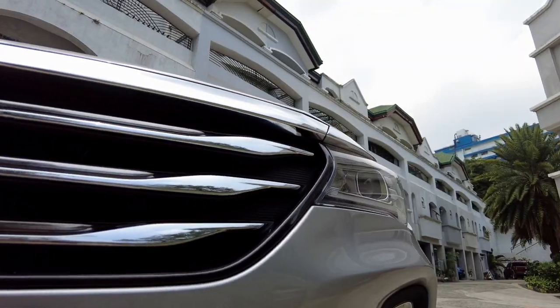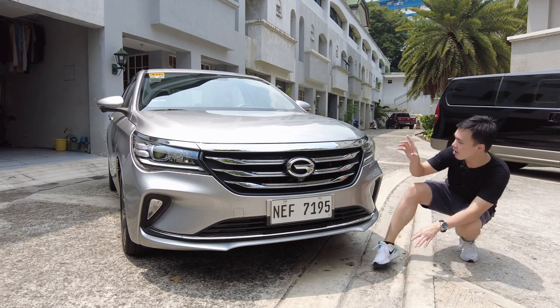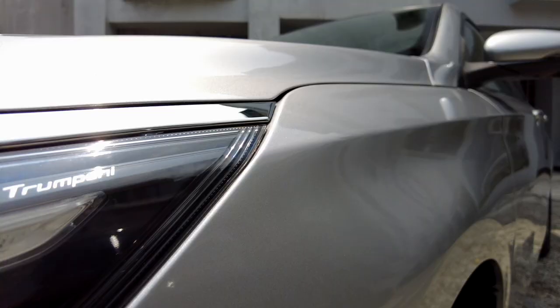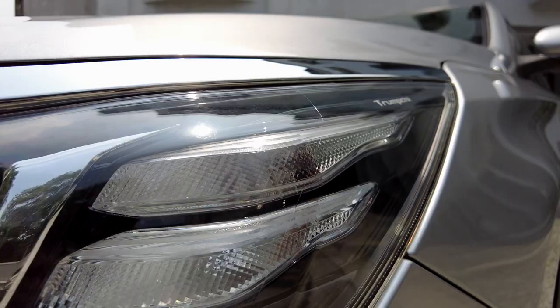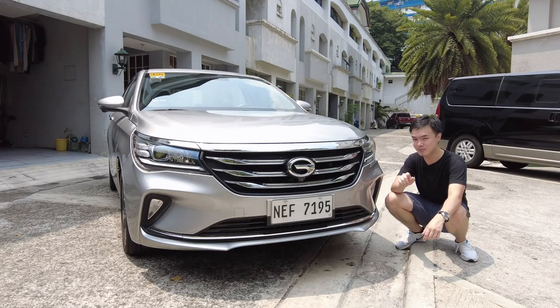As you can see down here in the badge, there is a camera because this car has a top-down view which I'll show you inside later on. This top-of-line trim also gets LED DRLs. You also get fog lights, and this car even comes with cornering lamps, which is really nice for its price range.